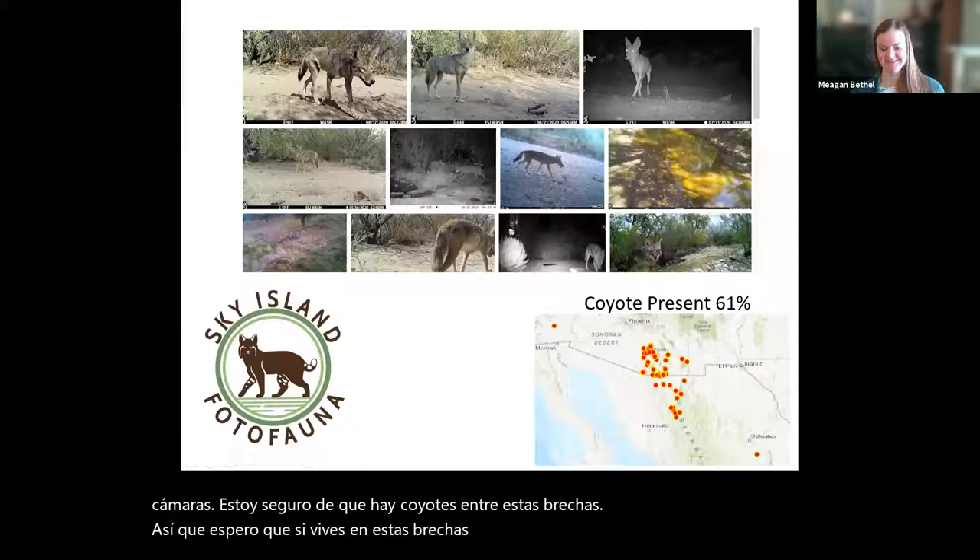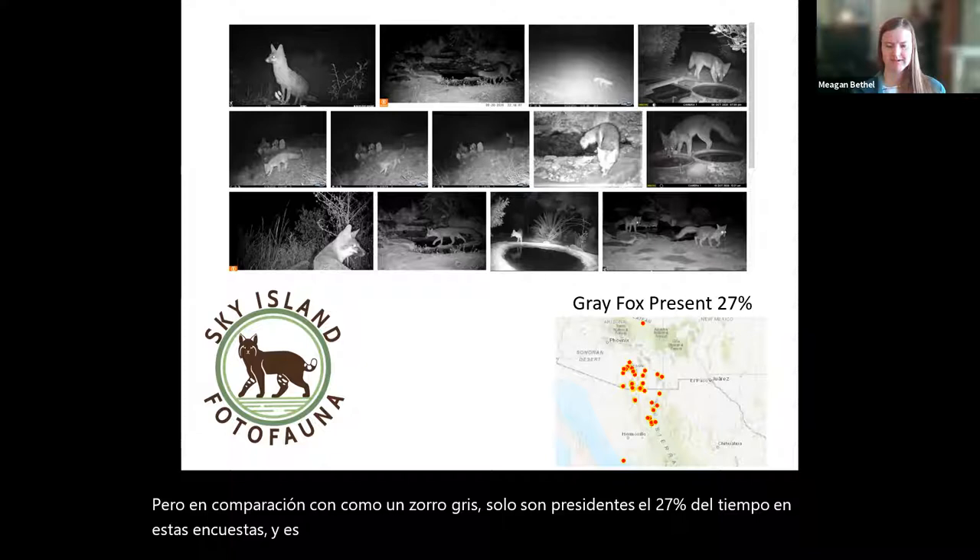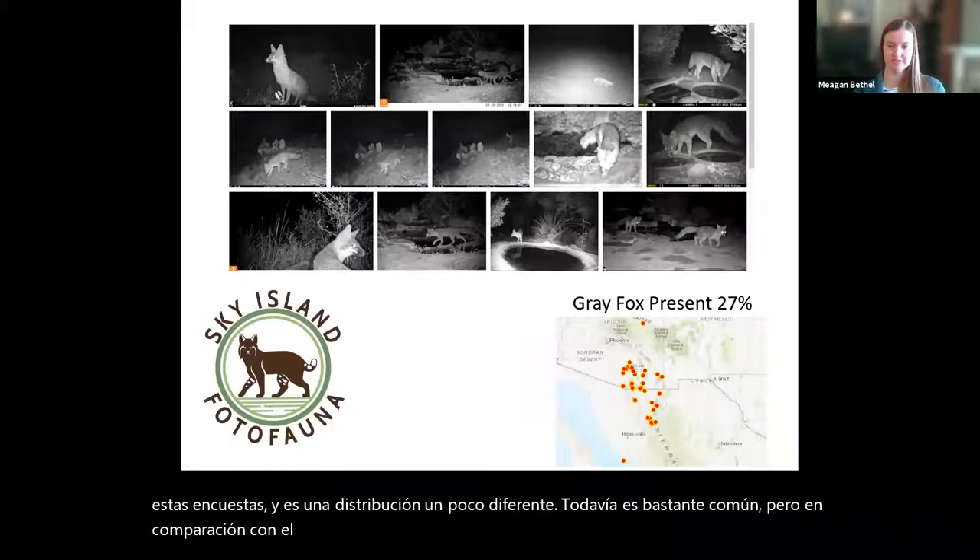Compared to a gray fox, they're only present 27% of the time on these surveys and have a bit different distribution. They're still pretty common, but compared to the 61% for coyote, they're definitely not as urban-adapted.